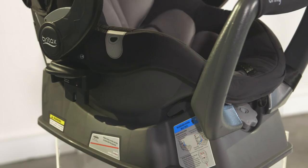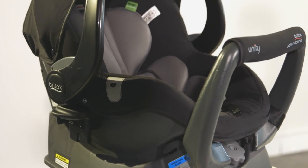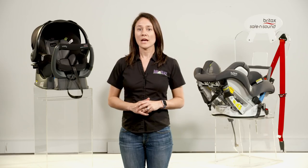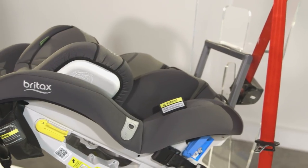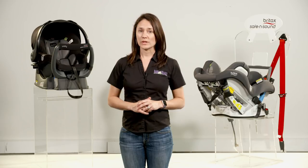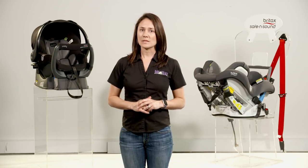The last thing to consider is the longevity of the seat, which will determine your budget. A capsule has the shortest lifespan, lasting anywhere from 4 to 12 months, depending on when your baby outgrows it, at which point you'll need to look at purchasing a 0-4 car seat anyway, as this will allow you to continue to rearward-face your little one, or move up to a 6 months plus, forward-facing only seat.